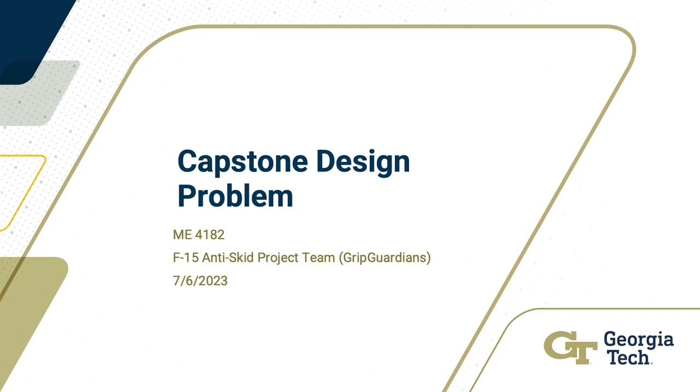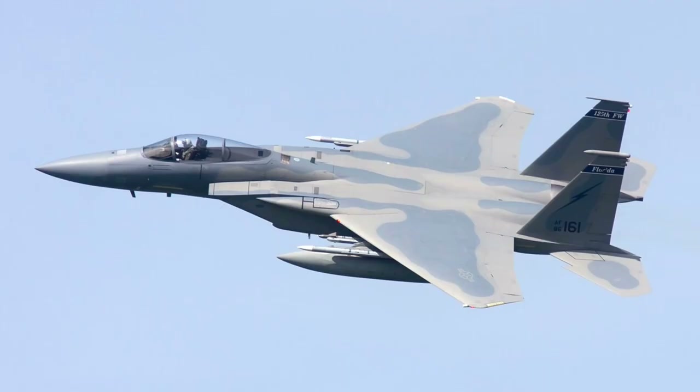Hello, welcome to the GripGuardians Expo video. The Robins Air Force Base, responsible for the depot level maintenance and inspection of F-15 fighter jets, has asked us to streamline the anti-skid checkout procedure by creating new test equipment.